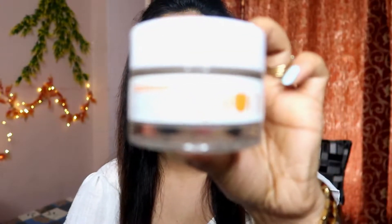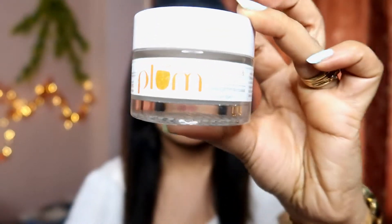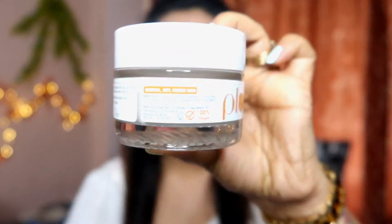The packaging is so luxurious. The next product I purchased is the Green Tea Renewed Clarity Night Gel. This is a very good night gel and I researched it a lot before purchasing. You get a quantity of 50 ml. The price is 575 rupees and the shelf life is two years.